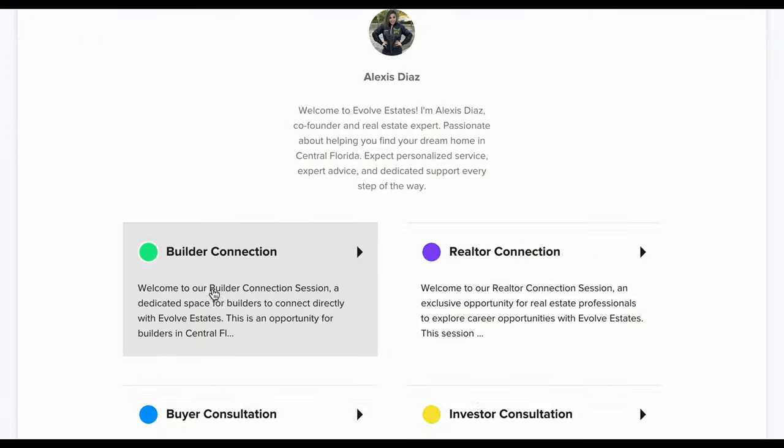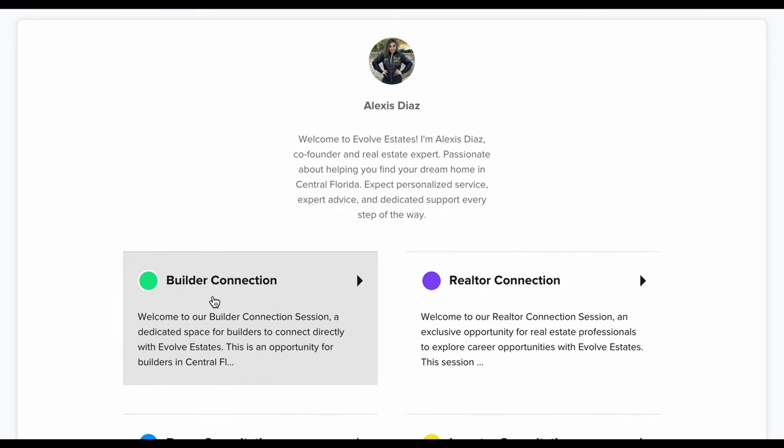I definitely want to let you know — the best way to get in contact with me is through the calendar link in my YouTube description. Click the link and choose whether you're a builder, seller, or buyer. Not only do I help my clients buy homes, but I help a lot of clients sell homes as well. I do a lot of negotiation for my clients, so I want to give you my undivided attention. You can also call and my assistant will schedule time on my calendar.